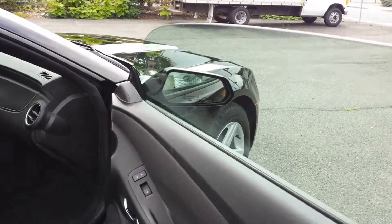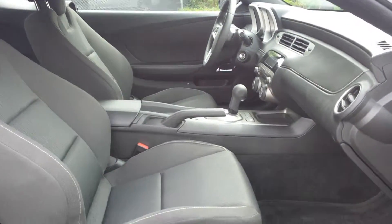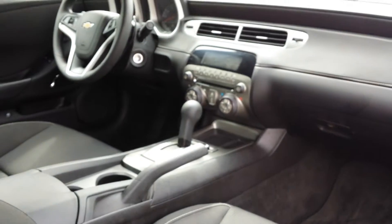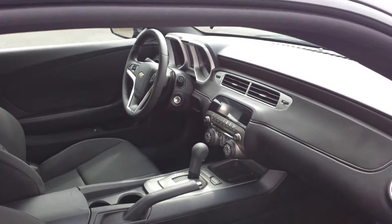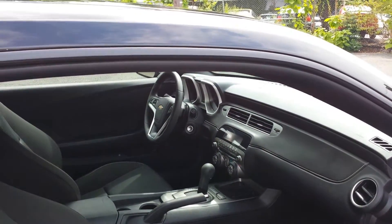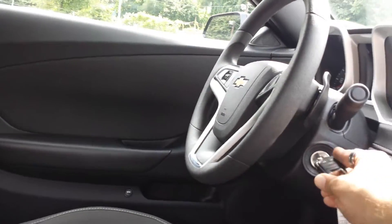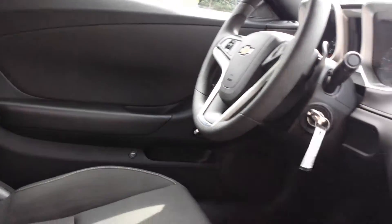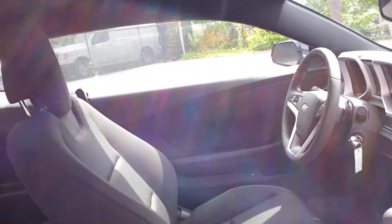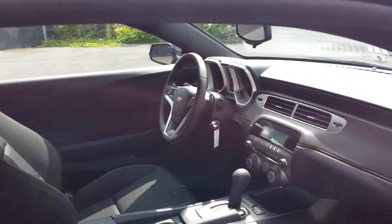And on this passenger door — go ahead and turn on this vehicle. There it is. AC blows ice-cold.